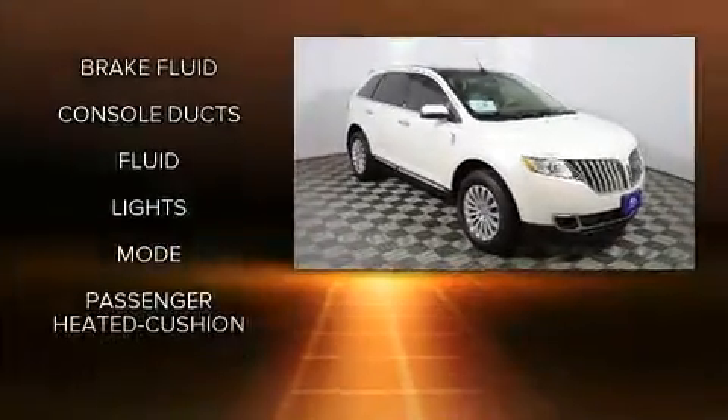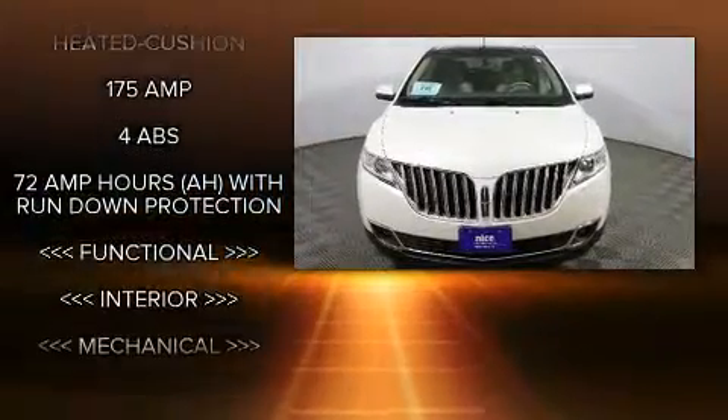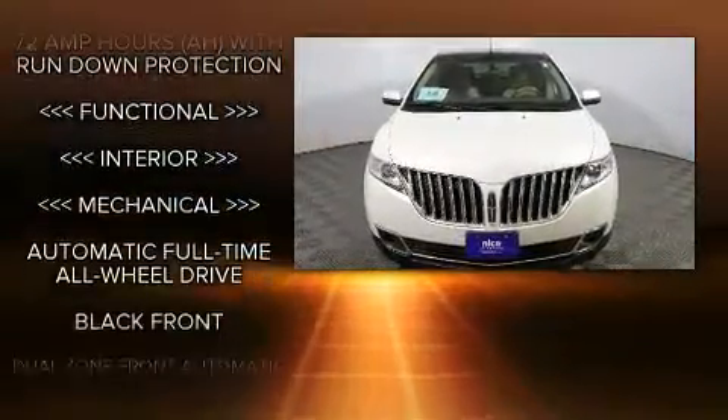A wealth of standard features means that you no longer have to sacrifice — like all-wheel drive, leather upholstery, power front seats, and heated and ventilated seats.